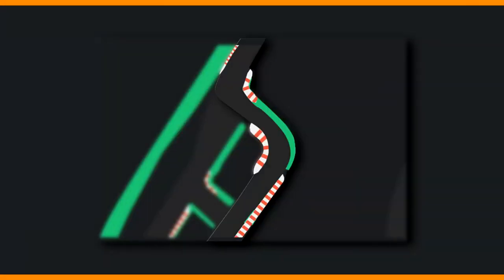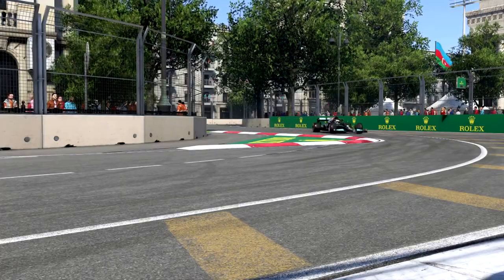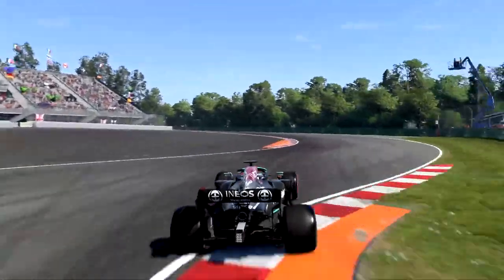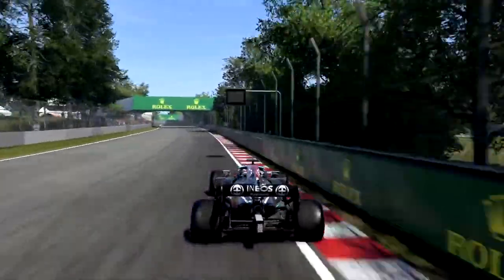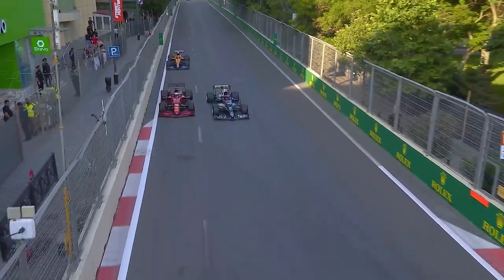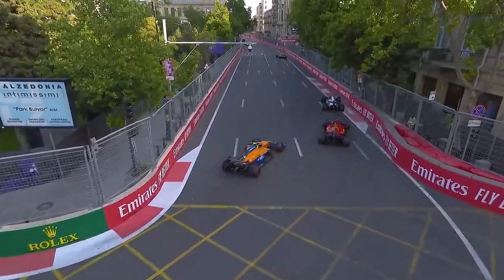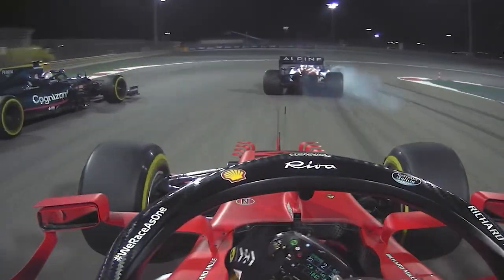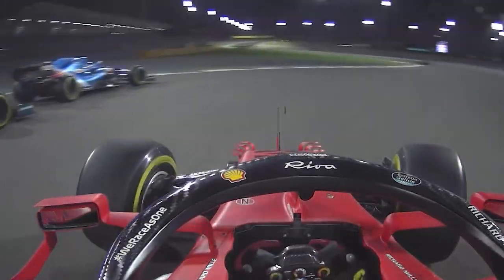For instance, one type of chicane is a brief, shallow curve that forces a motorist to make a right turn followed by a minor left turn in order to continue on the road, reducing speed. In Formula 1, chicanes are tactically placed along the track, and chicanes after long straights are excellent locations for overtaking if drivers can get into a good position on the car ahead of them.